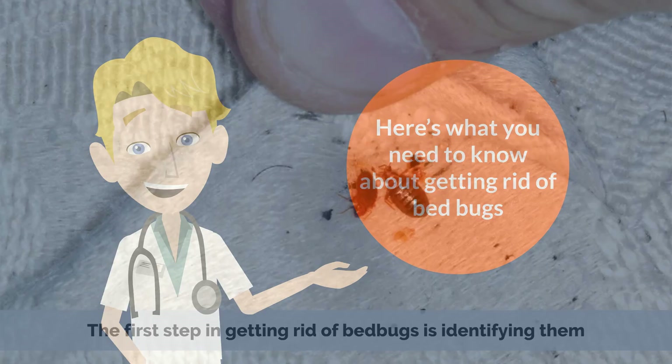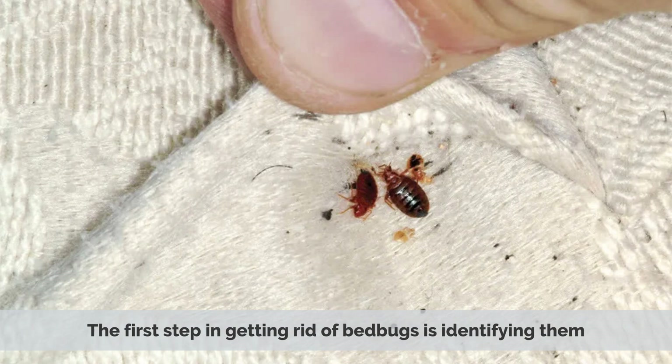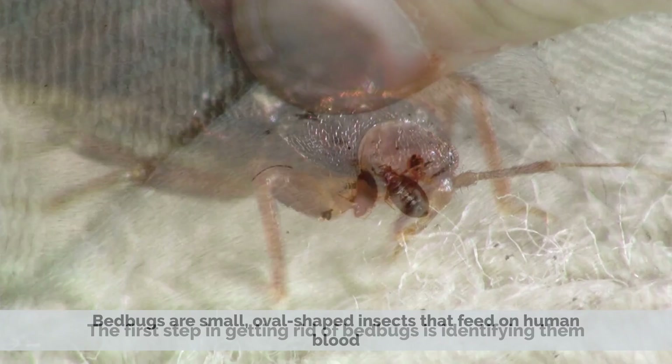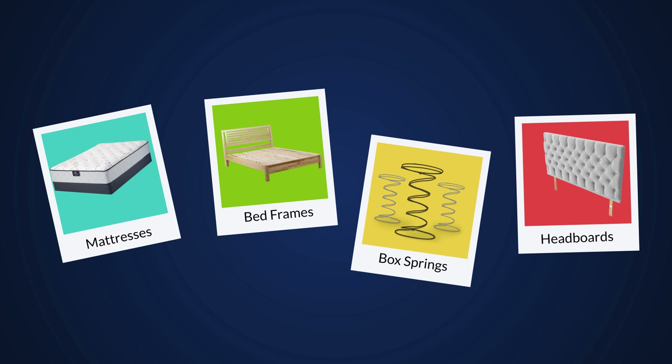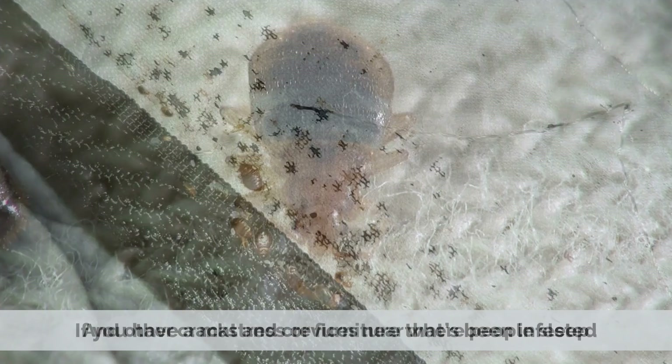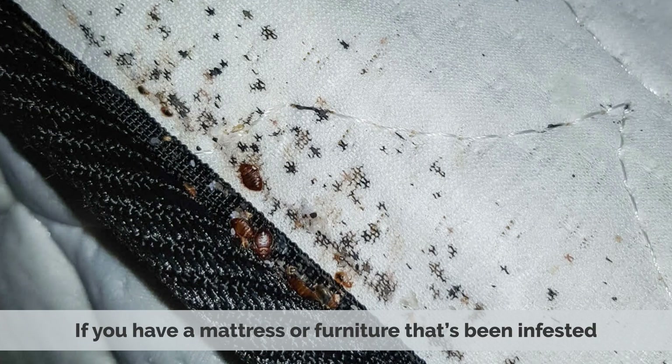The first step in getting rid of bedbugs is identifying them. Bedbugs are small, oval-shaped insects that feed on human blood. They can range in size from as small as a grain of rice to as large as an apple seed. They are typically found in mattresses, bed frames, box springs, headboards, and other cracks and crevices near where people sleep. If you have a mattress or furniture that's been infested, you'll need to dispose of it and replace it with new bug-free furniture.